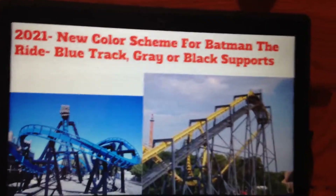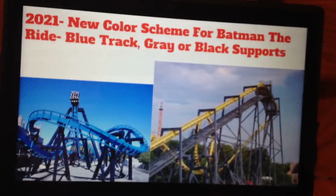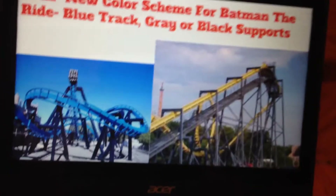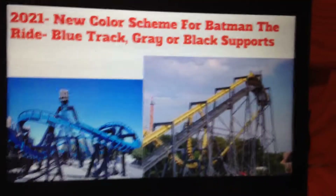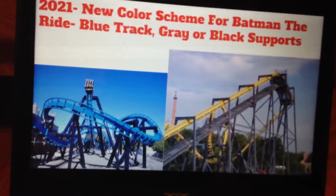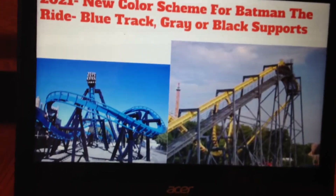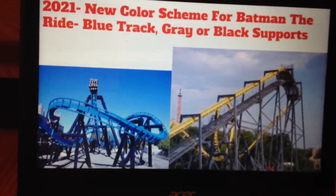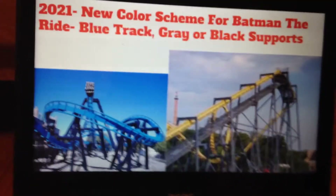For 2021, they should do a revamp of their old Batman the Ride B&M Invert. It's not old, but it's a middle-aged coaster. If they revamped it like the one at Six Flags Magic Mountain, with a new color scheme with blue and black supports, that would be awesome for Batman the Ride at Six Flags Great Adventure, because Batman the Ride there does not have a great color scheme at all.